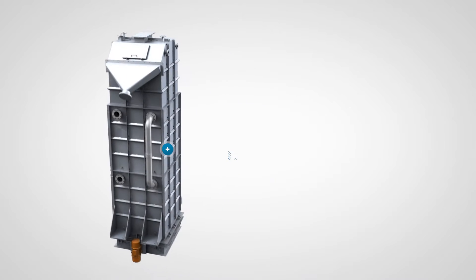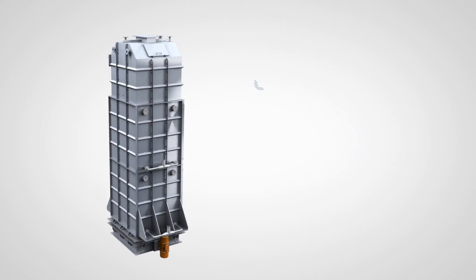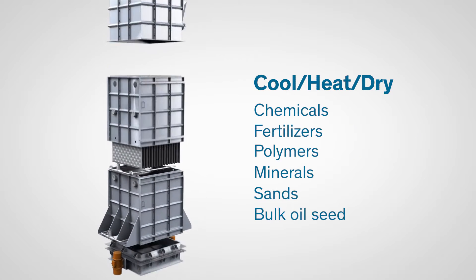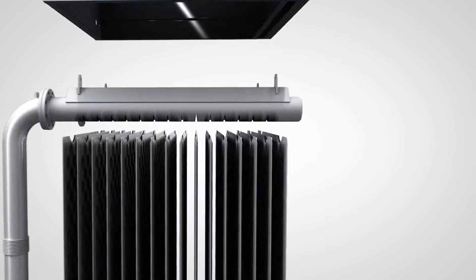The Mossman Bulk Solids Heat Exchanger is a series of heat transfer plates that indirectly cool, heat, or dry bulk solids that pass through them. It combines mass flow technology and heat transfer plates.